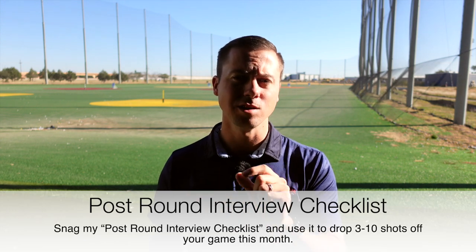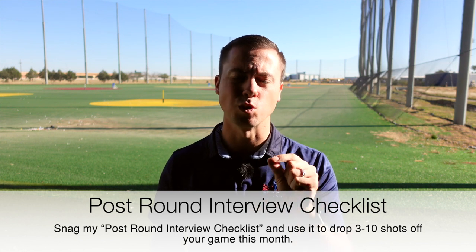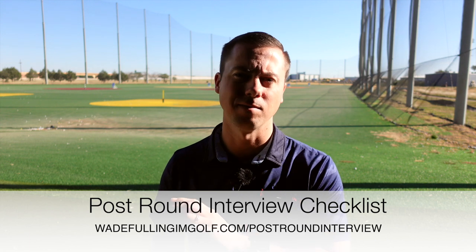Real quick — if you're struggling to lower your scores and it seems like there's just a few holes every round that keep jacking up your score, stopping you from breaking 80, 90, or 70, I want to offer you my post-round interview checklist. This checklist is a PDF worksheet that allows you to figure out what is going on every single round when you seem to have one, two, or maybe three holes that tend to ruin the round. This worksheet is going to walk you through a mindset and a process that allows you to figure out why you're having these mistakes and show you trends that might be causing these problems.